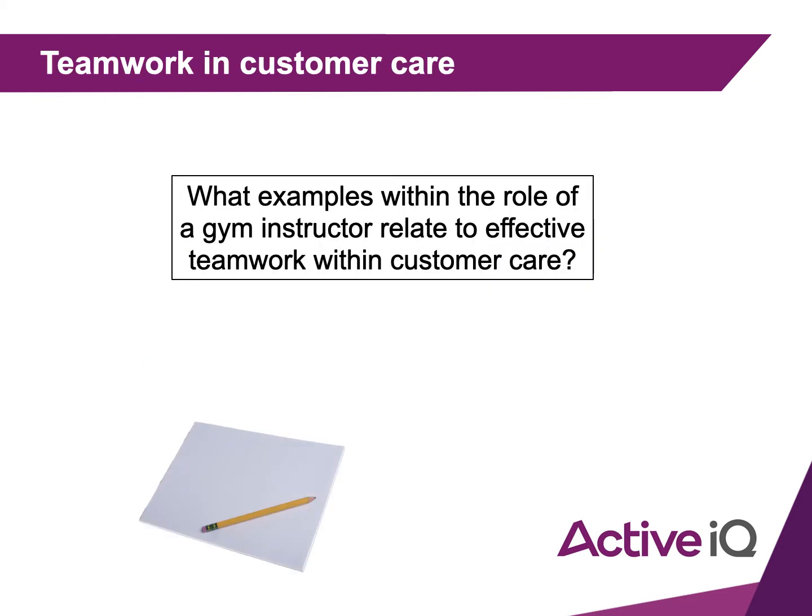Now we've talked a little about customer care, let's look at teamwork in customer care. What examples within the role of a gym instructor relate to effective teamwork within customer care? Take a few minutes to write down three examples — maybe you've seen it in a gym with different instructors or experienced it yourself.